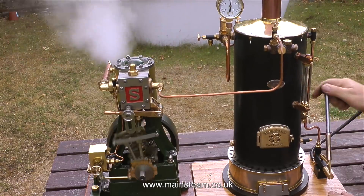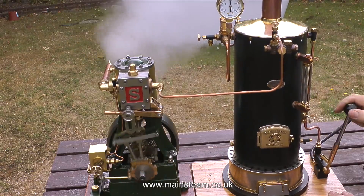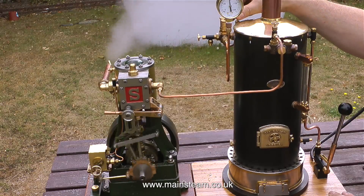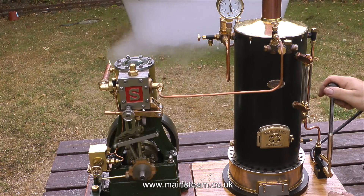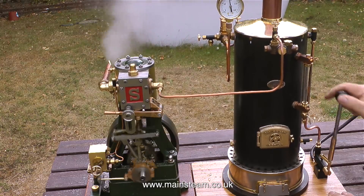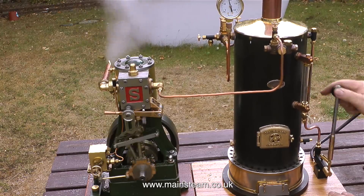The steam blower valve is only slightly opened — there's not a lot of steam going up the chimney to draw the fire. Apart from having a steam blower, there's also an exhaust pipe that goes up the chimney. I'm controlling the drafting of the boiler — that's the amount of air being pulled through the fire — by the blower valve alone, and I really don't need much steam up the chimney to draw the fire. It seems to be doing quite well by itself.